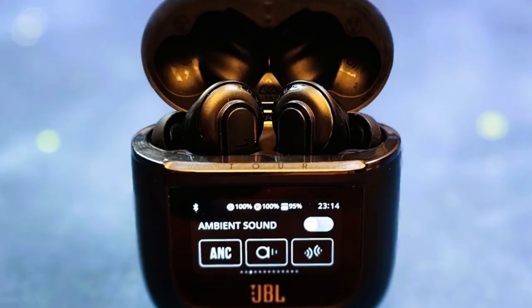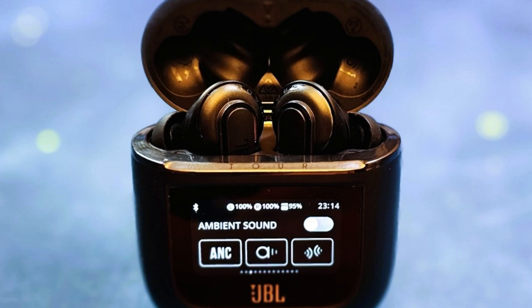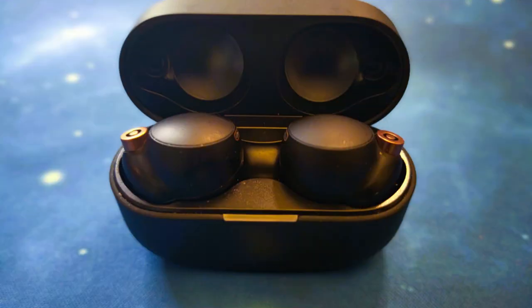This is a mic test with the JBL Tour Pro 2s in a quiet location. This is a mic test with the Sony WF-1000XM4s in a semi-quiet location.